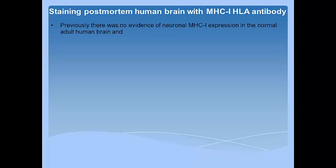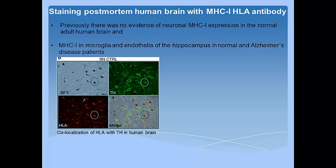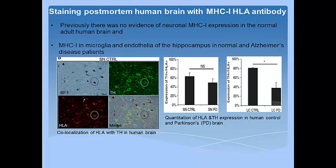Previously, there was no evidence of neuronal MHC expression in the normal adult human brain, but microglia and endothelia of the hippocampus in normal and Alzheimer's disease patients showed MHC-1 expression. Here is the representative figure showing the presence of MHC-1 in tyrosine hydroxylase positive neurons of the human brain. Quantitative analysis showed more staining in the normal brain than the Parkinson's disease brain.